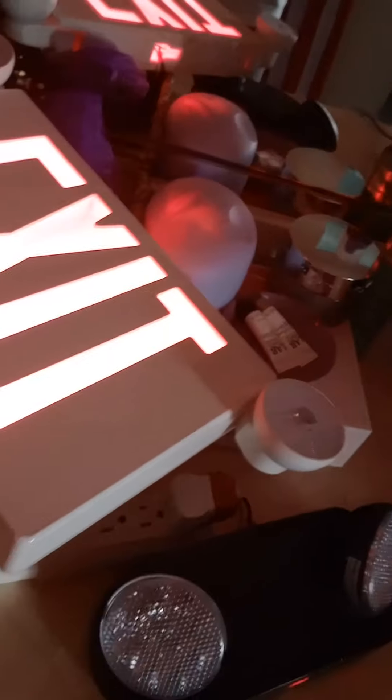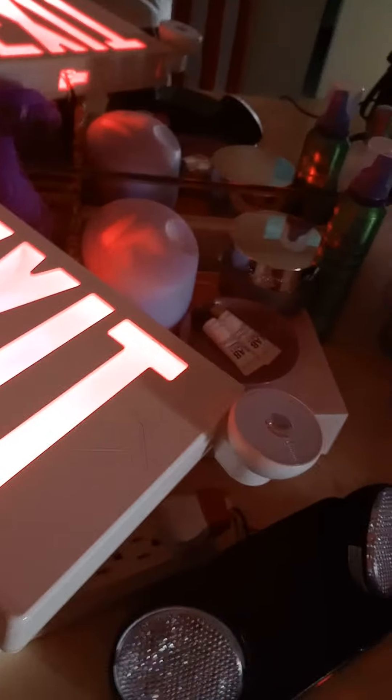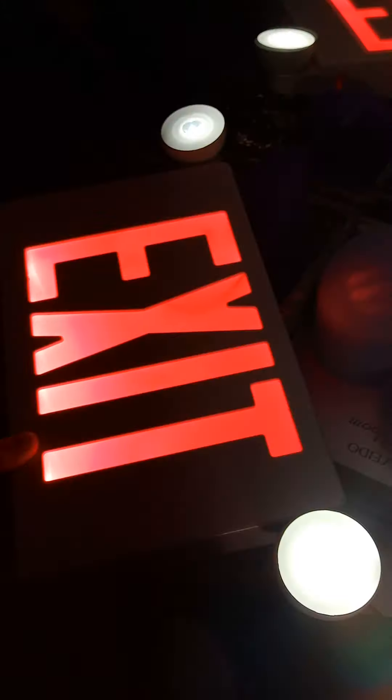Right here I got my Exit Light Company exit sign combo. It works — see, I got two lights that work. I don't know what happened to the exit sign portion. Probably needs to have a fix or something.